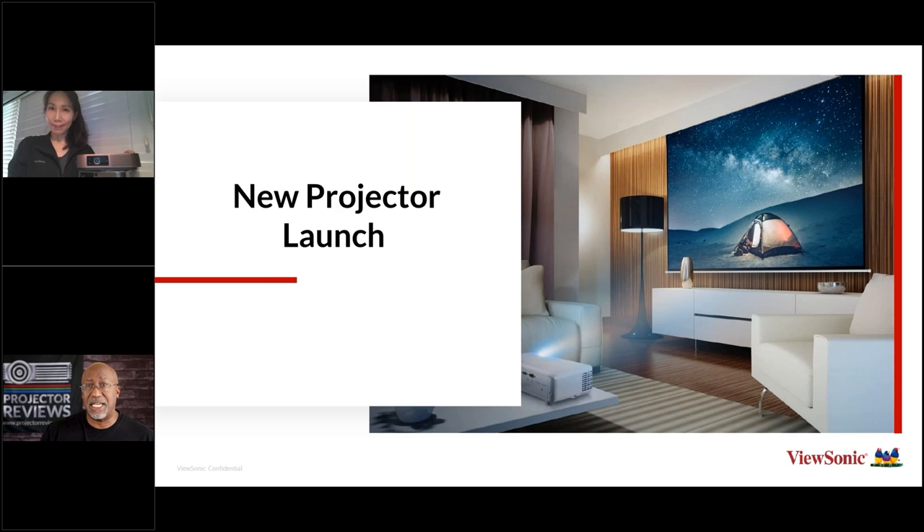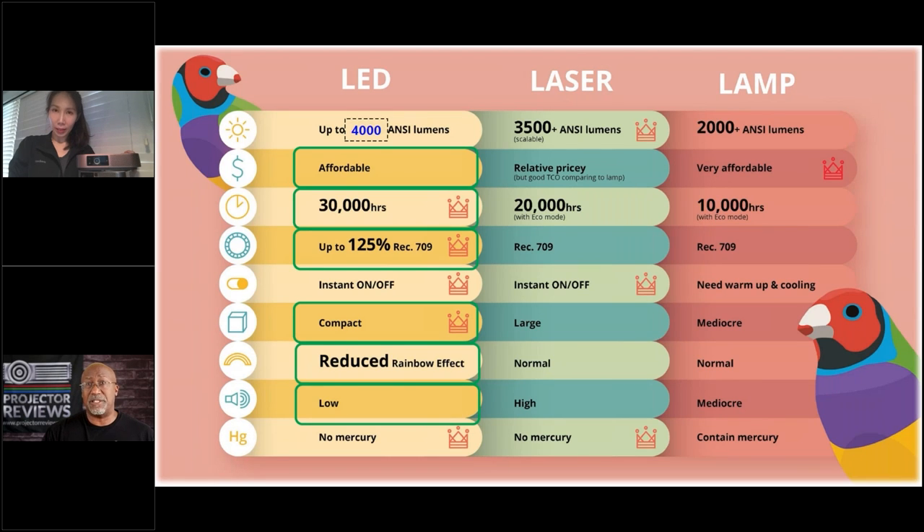Today we're going to be talking to Mia about ViewSonic. ViewSonic offers a wide range of projectors, but more and more of their lineup is focused on LED and laser. Mia explains there's a strong trend toward lamp-free because lamps have a more limited lifespan and are not good for the environment. They also see a need for LED projectors with better color saturation, better suited for home theater environments, so ViewSonic is dedicated to launching more new, brighter, lamp-free projectors.